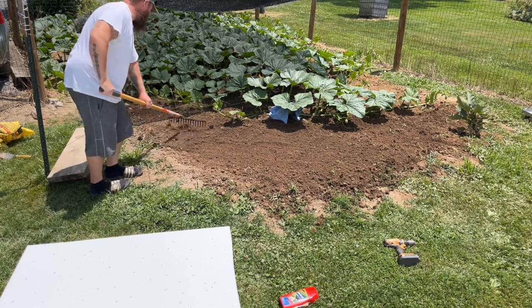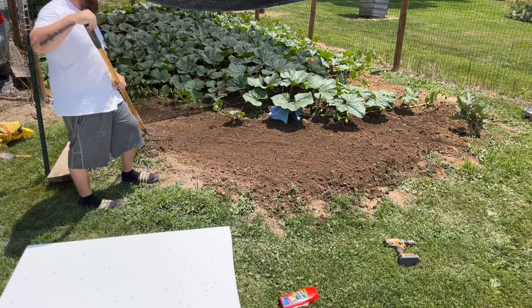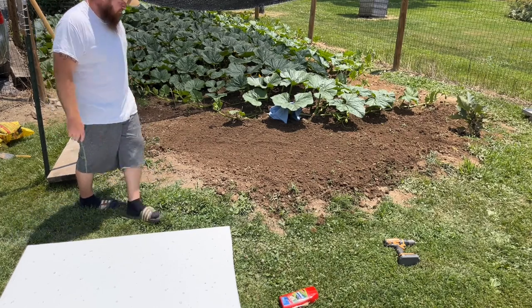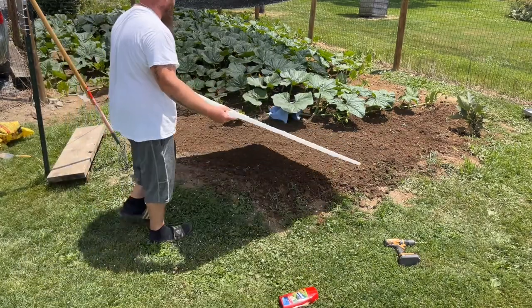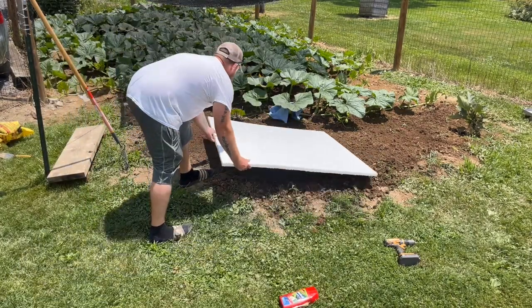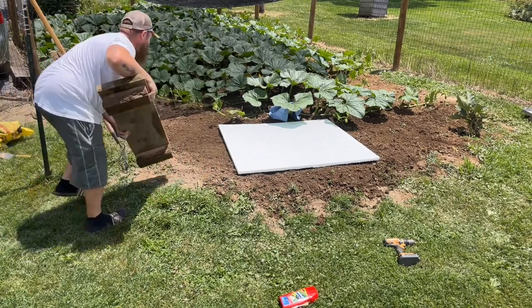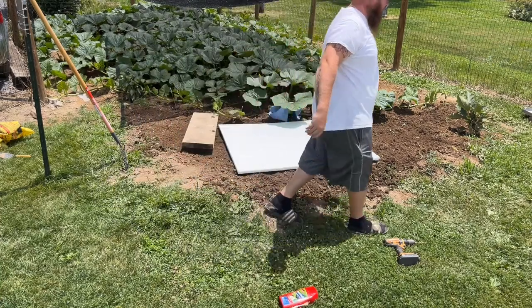We're just going to level up the area right through there the best we can, and we want to try to shade everything out. So now we're going to put this on here and get the walking board — put a walking board here on this side, walking board on the other side.